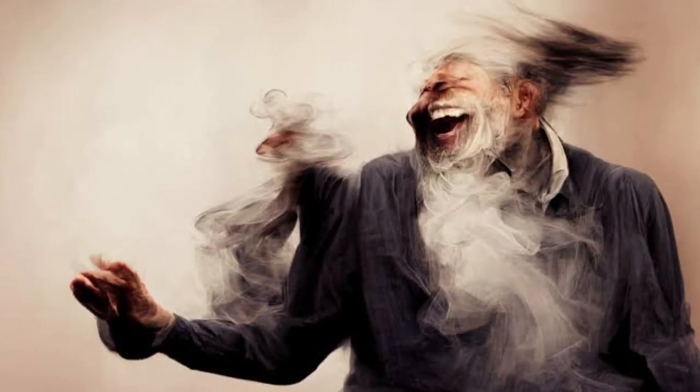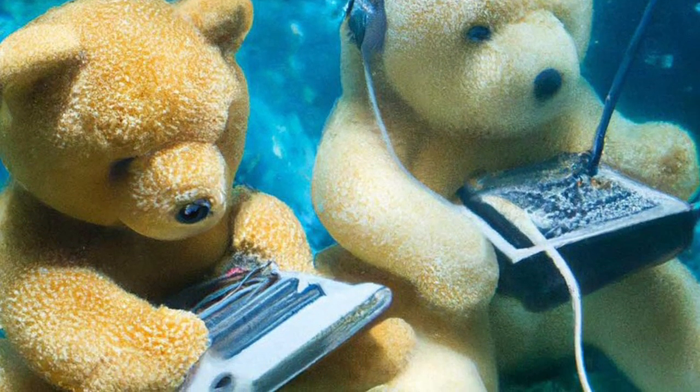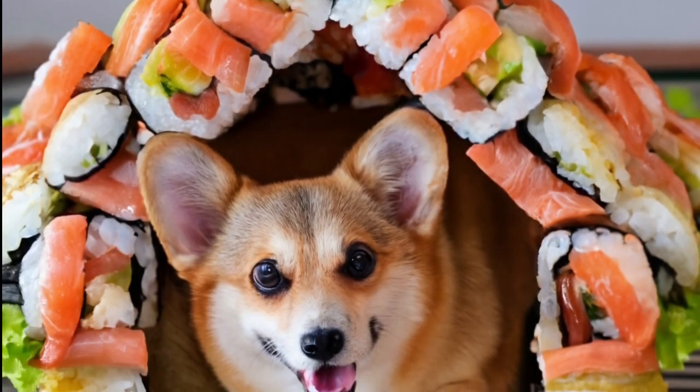This is how AI-generated images started. They didn't look great in the beginning, but then it became hard to differentiate them from non-AI-generated images.